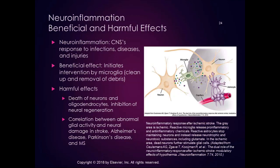The harmful effects of neuroinflammation can include death of neurons and oligodendrocytes and inhibition of neural regeneration. Abnormal glial activity is correlated with neural damage in stroke, Alzheimer's disease, Parkinson's disease, and MS. After a stroke — ischemic or hemorrhagic — some cells die from loss of blood supply, while others die from the harmful effects of neuroinflammation. This cascade effect can affect more area than was originally impacted by ischemia or hemorrhage.